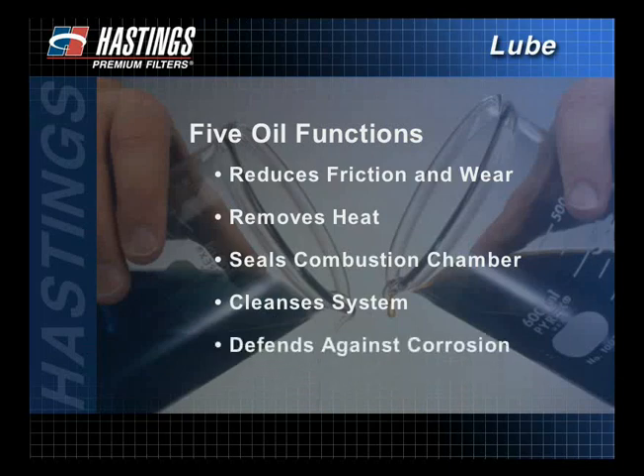Finally, the oil and the oil additives defend against corrosion by surrounding and neutralizing acids that are formed during the fuel combustion or oil oxidation process.